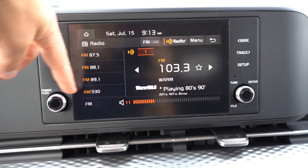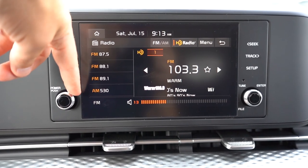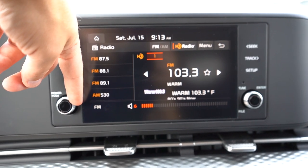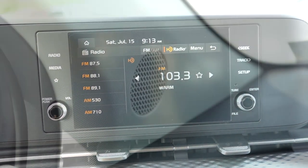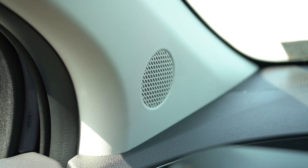When it comes to the sound systems: a six-speaker setup for the LX, eight speakers for the EX and SX trims, and a 12-speaker Bose sound system for the SX Prestige. Let me turn the air down a little bit and turn on the radio to test out the clarity.